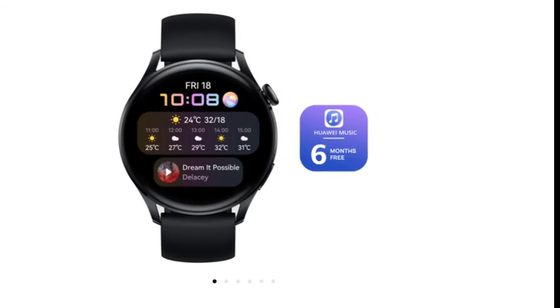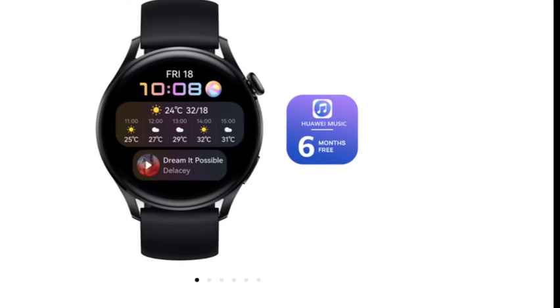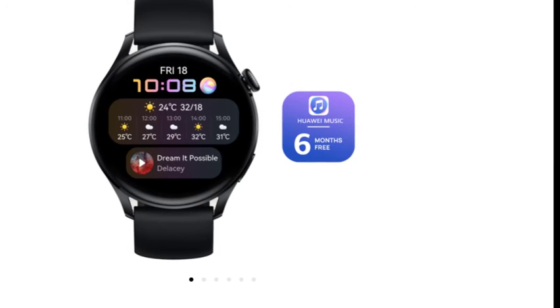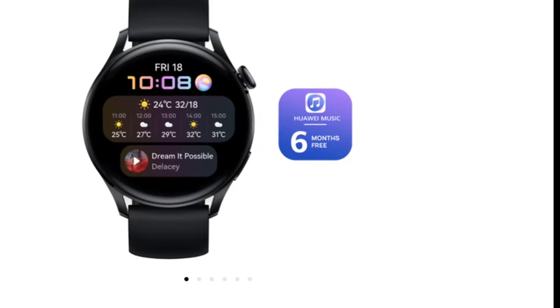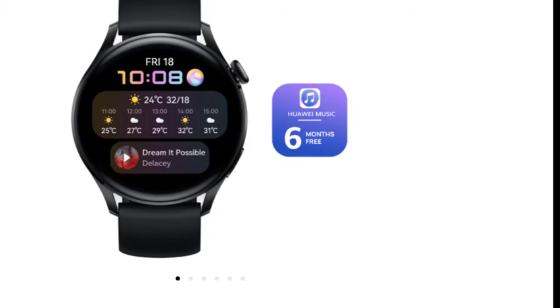The Huawei Watch 3 will be available on June 18 for £349.99. You can receive £20 off when you put down a £20 deposit, and a free pair of Huawei FreeBuds Pro if you reserve from the Huawei Store between June 2 and June 17.